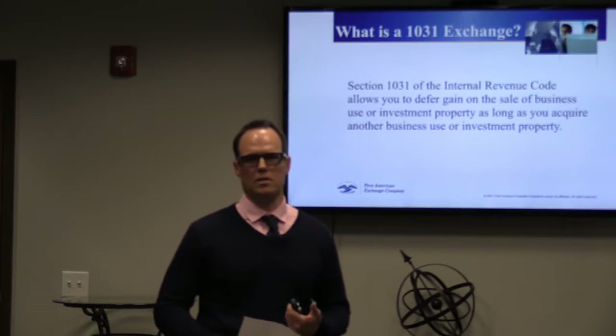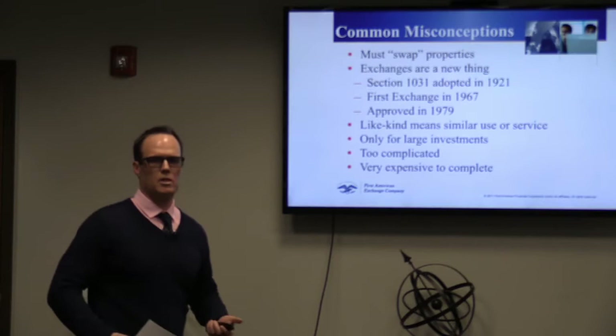Some common misconceptions: 1031 exchanges are not new. They've been around for a really long time, but they've just become very popular in the last 20 years.